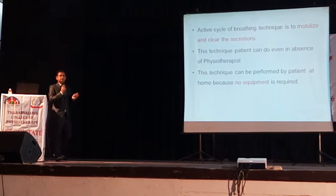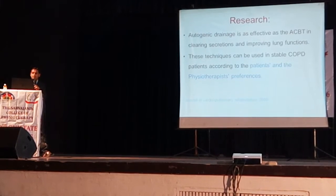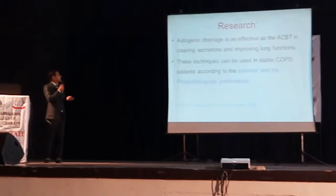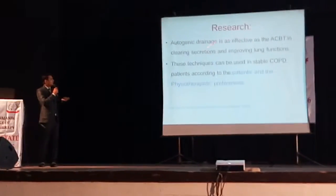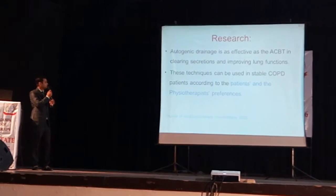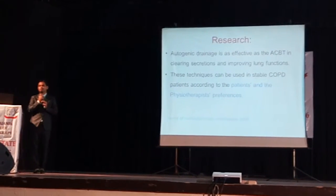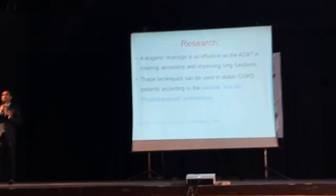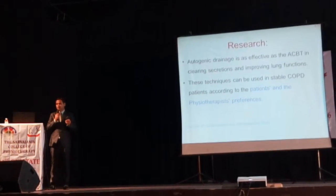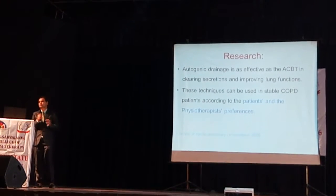The advantage of ACBT is the patient can perform this exercise even at home and no equipment is required. Research shows that autogenic drainage (AD) and ACBT are both equally effective for clearing airway secretions and improving lung function. These techniques can be used in stable COPD patients according to patient and physiotherapist preferences. We cannot use them in the acute phase when the patient is unable to perform breath control or thoracic mobility exercises, but once stable, these techniques give good results.